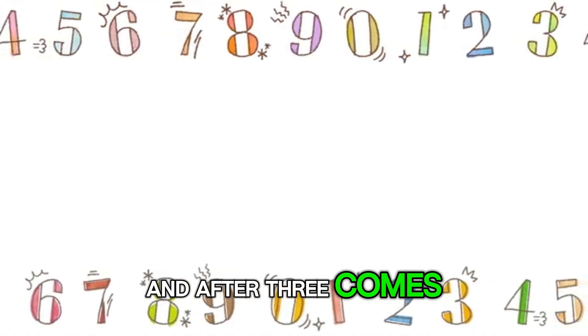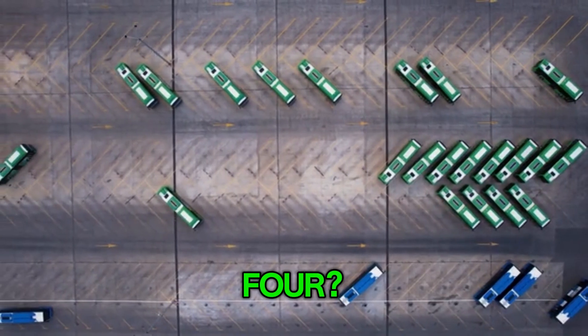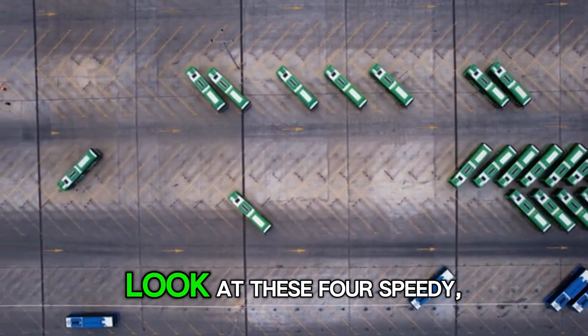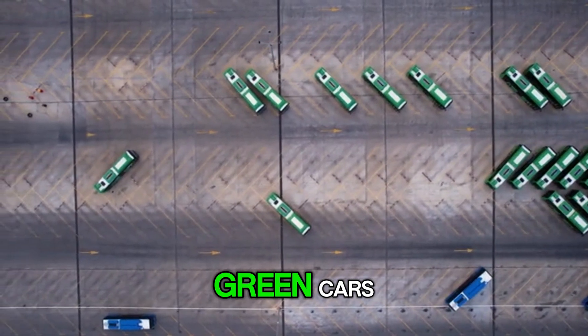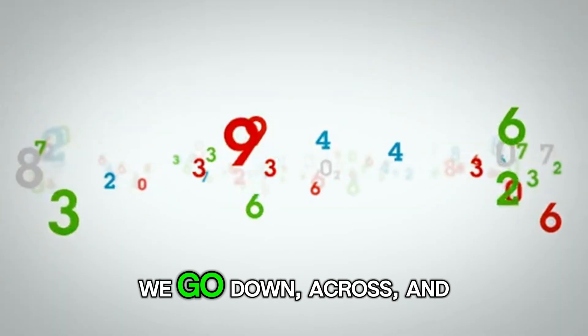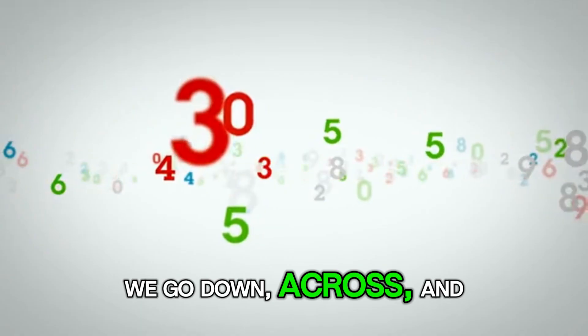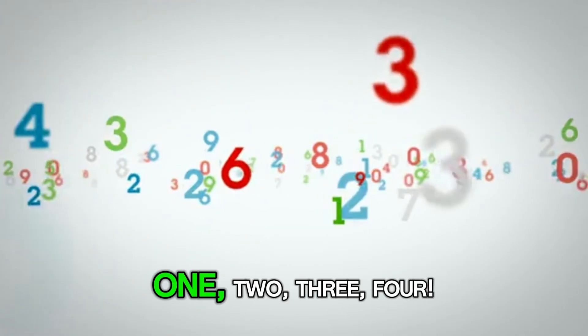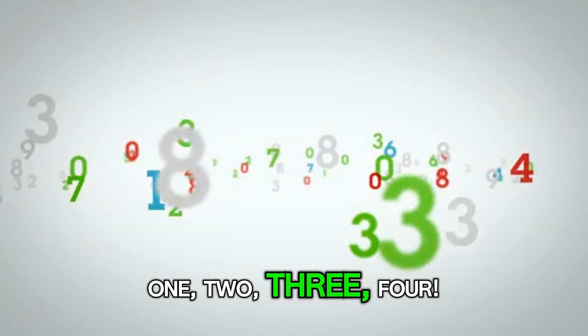And after 3 comes 4. Can you shout 4? Wonderful! Look at these 4 speedy green cars. Vroom, vroom. To write the number 4, we go down, across, and down once more. Excellent! 1, 2, 3, 4.